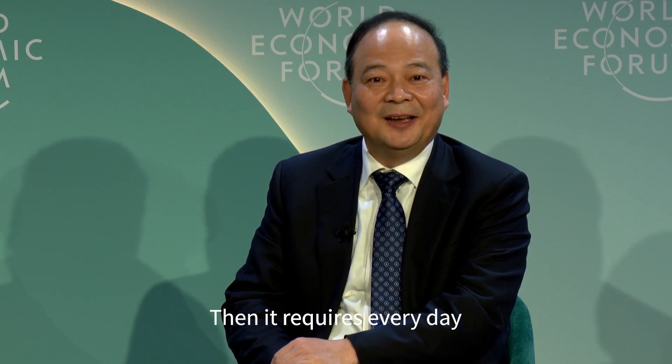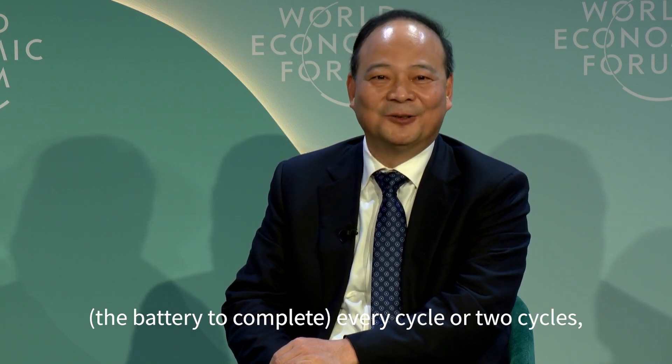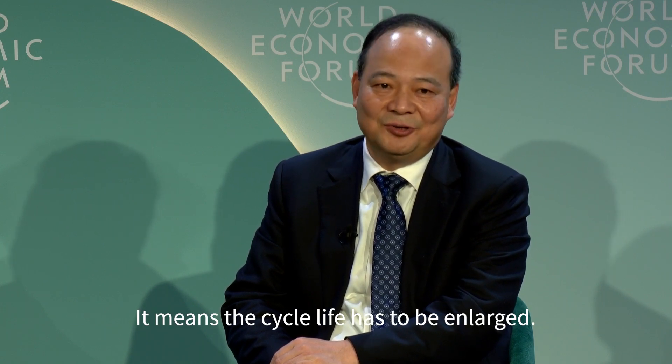This requires every day, every cycle or several cycles. It means the cycle life can be greatly enlarged. For example, we have technology to achieve a cycle life of 18,000.